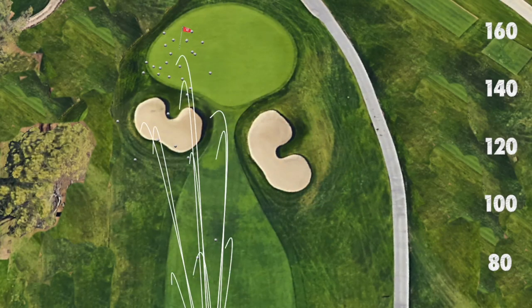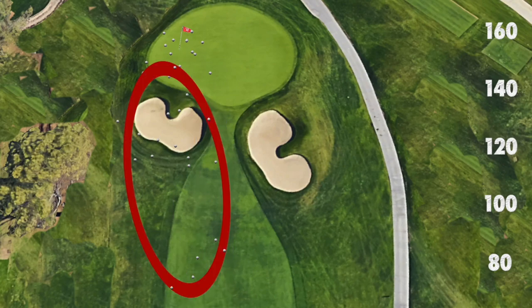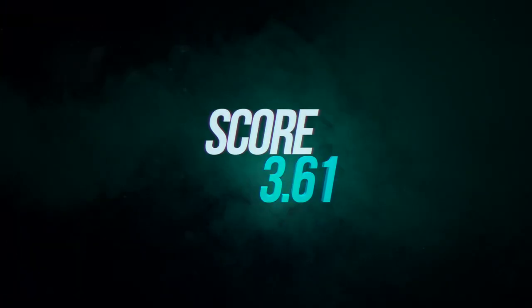Striking 3 inches behind the ball didn't fare much better, producing a score of 3.61 — more than a shot higher than the perfect strikes.